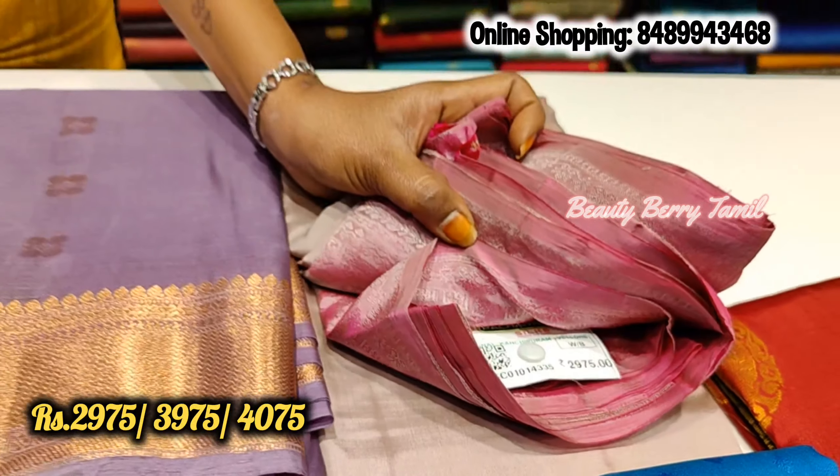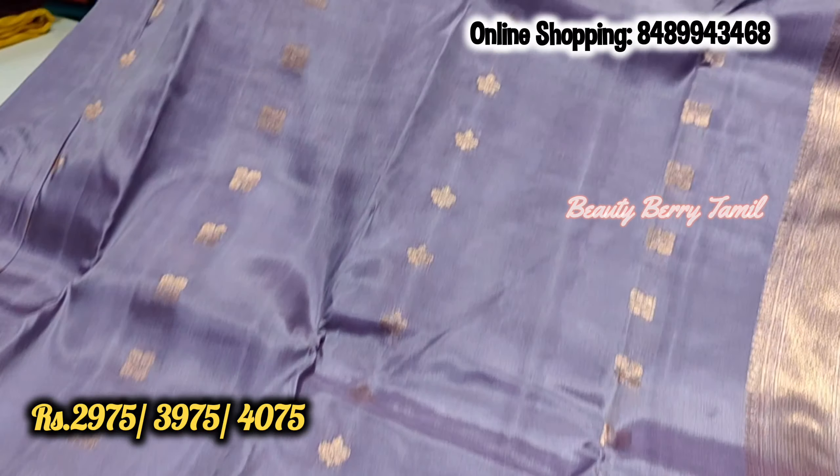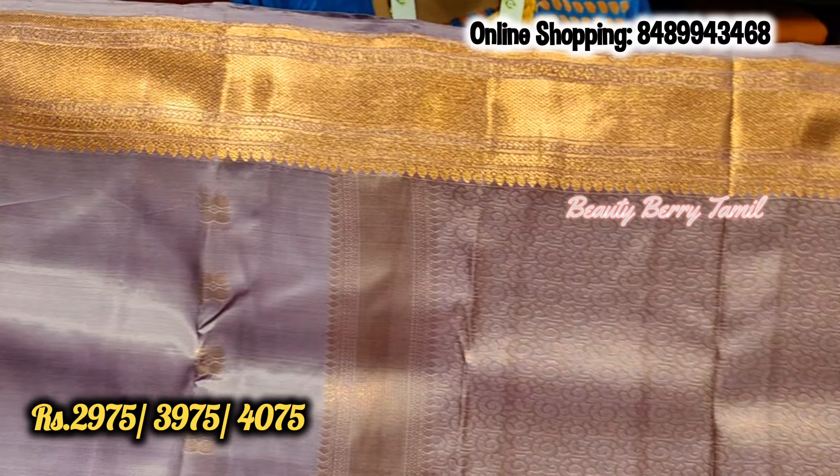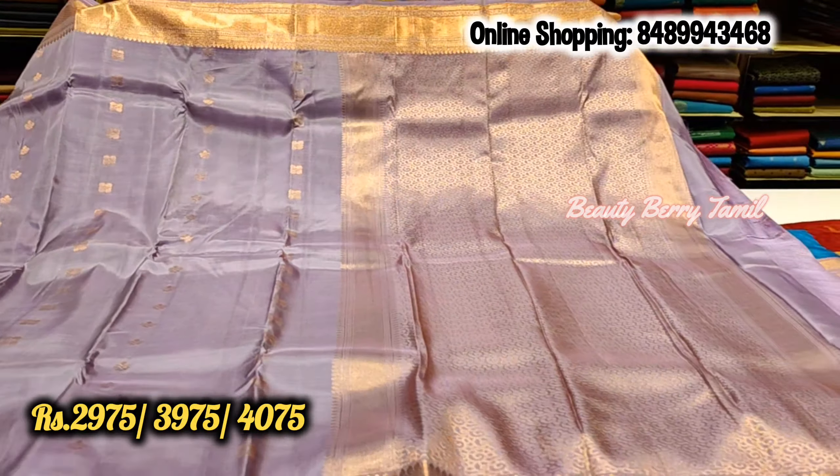There are many pastel colors in this range. We are going to be in the range of 3,000 rupees to 4,000 rupees. We are going to share with you in this video. This is 4,075 rupees and this is 3,975 rupees — we are starting with this.